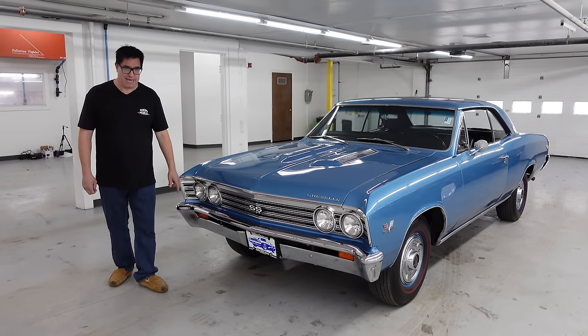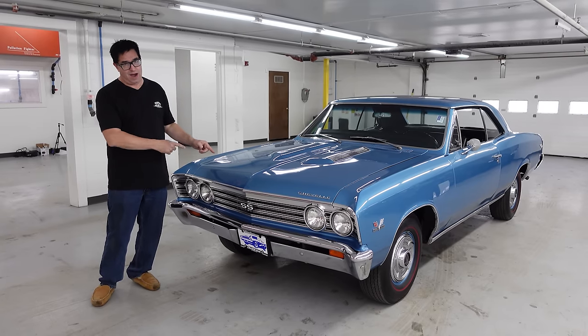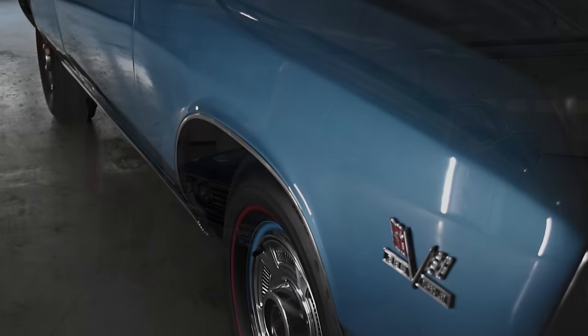Hey, Steve Mianni here at High Octane Classics in Auburn, Massachusetts with Chevrolet's GTO Fighter, the SS 396 Chevelle.